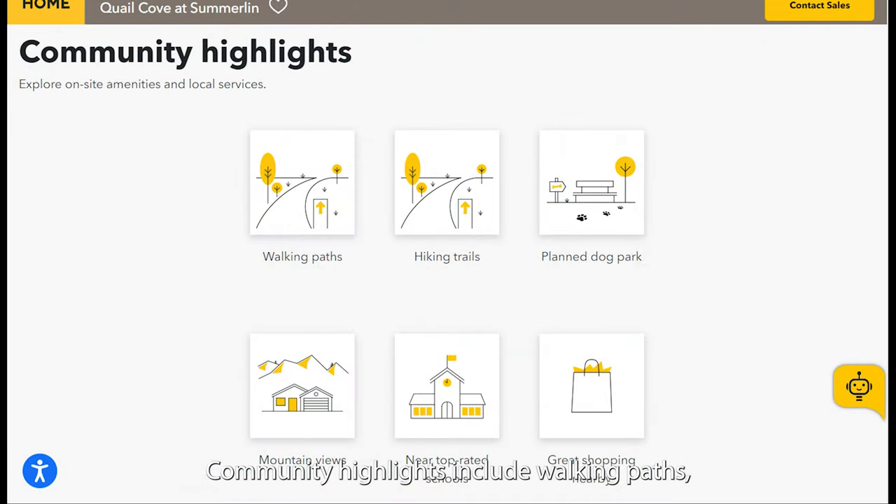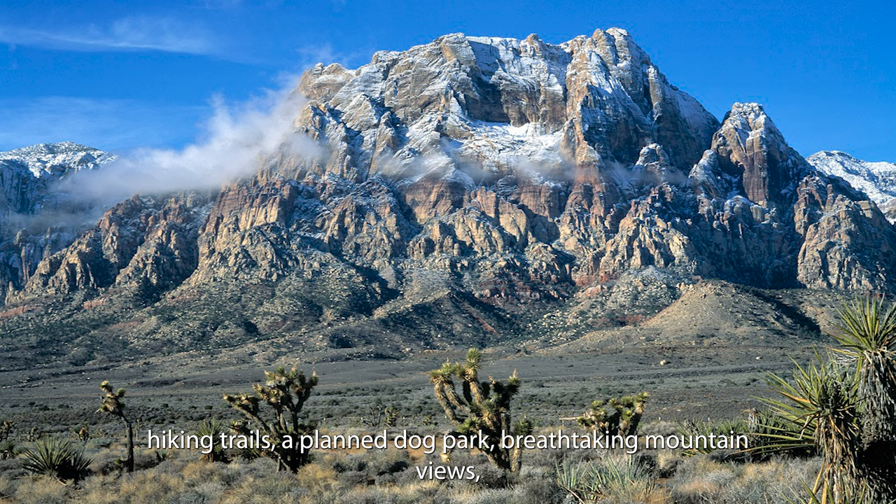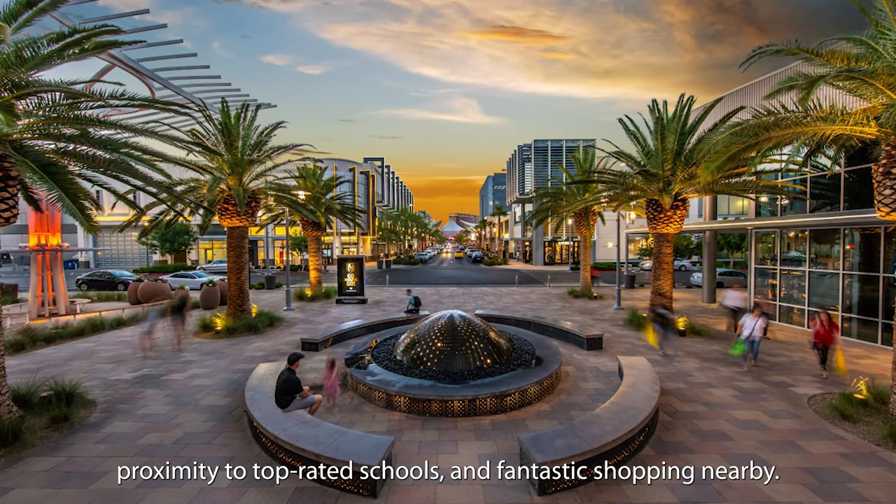Community highlights include walking paths, hiking trails, a planned dog park, breathtaking mountain views, proximity to top-rated schools, and fantastic shopping nearby.